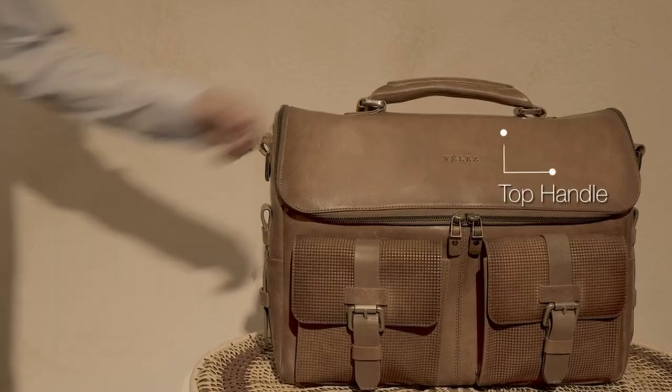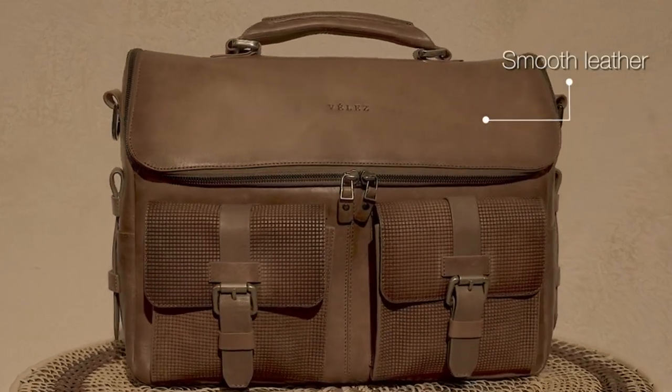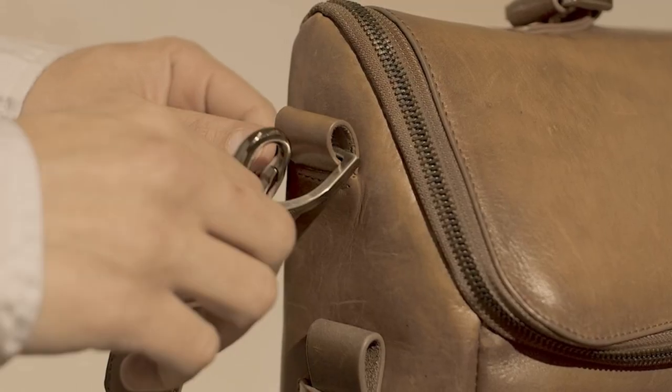So guys, this was the video about the best briefcases for men. All the links are given in the description — do check them out. If you enjoyed the video, be sure to hit the like button and subscribe to our channel for more videos. Thank you.